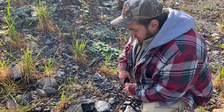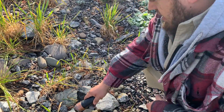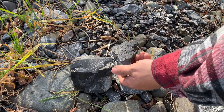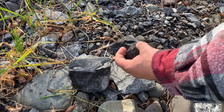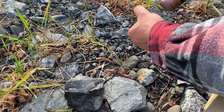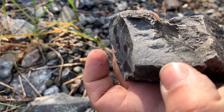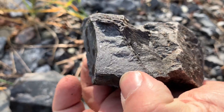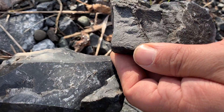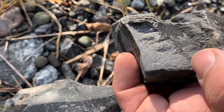One of the problems I've had is determining flint from high quality limestone because they look really similar, especially if it's wet. So if you just test the limestone - you can see how grainy that is. Super, super grainy compared to super, super smooth. And shiny - this is not shiny, this is dull and grainy.